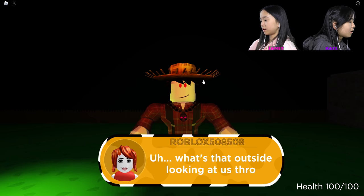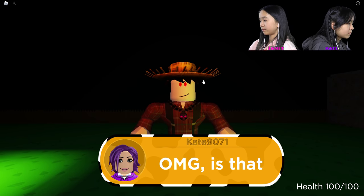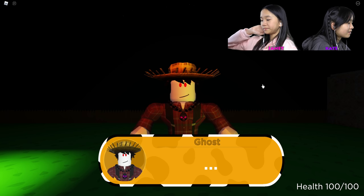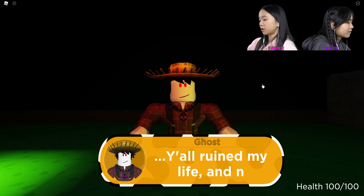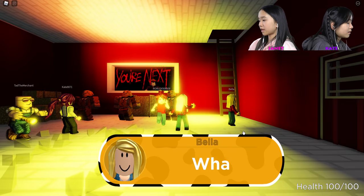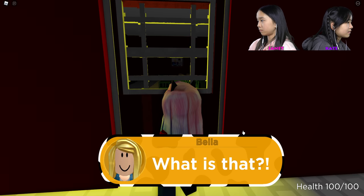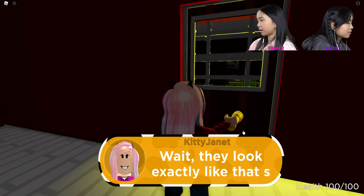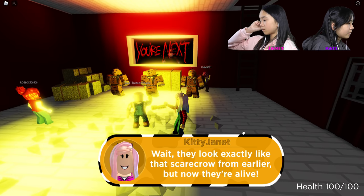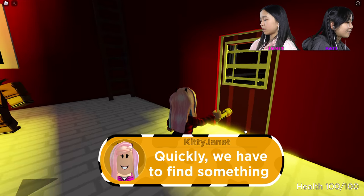It's the guy from the painting — he's outside looking at us through the window! Is that a ghost? Yeah, that was the guy in the painting too. Ghost. He says: 'You ruined my life and now you'll get what you deserve.' It's the scarecrows! They look like the scarecrow from earlier — now they're alive. That's the guy beside the painting.